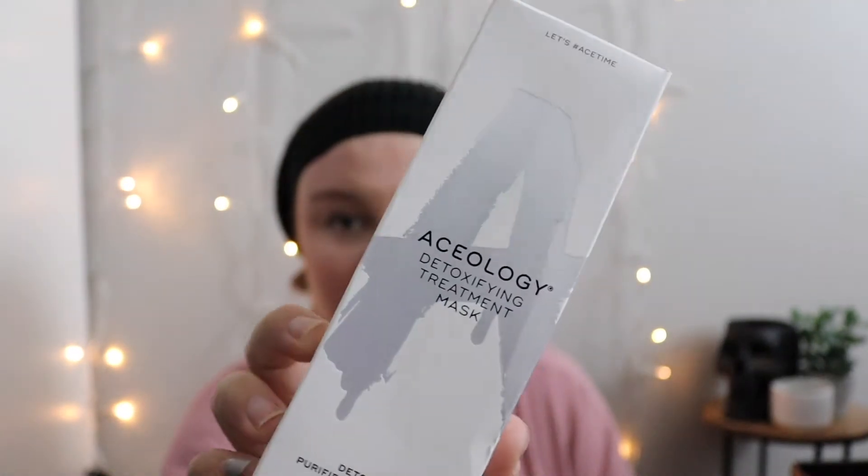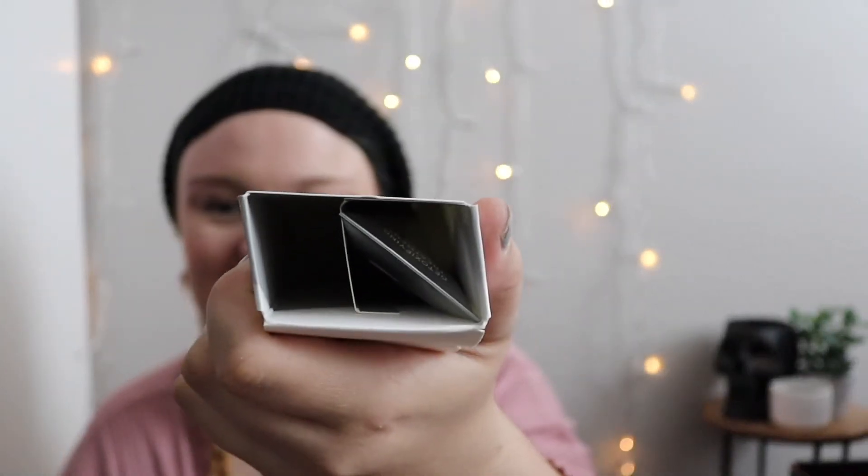We got two items left. The next item is the Aceology Detoxifying Treatment Mask, and this is $69. That's what the outer packaging looks like. It has a safety seal so I'm not gonna open it. Masks really aren't my thing anymore — I used to do them all the time, but I don't want to sit there with a mask on my face for 15 to 30 minutes. I have dogs and a baby, it just doesn't work. So I'm gonna pass this along.